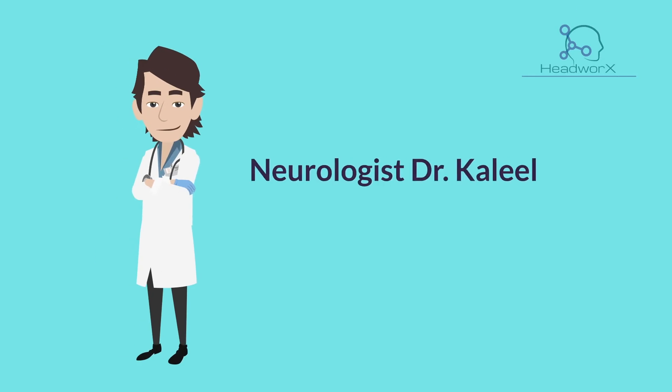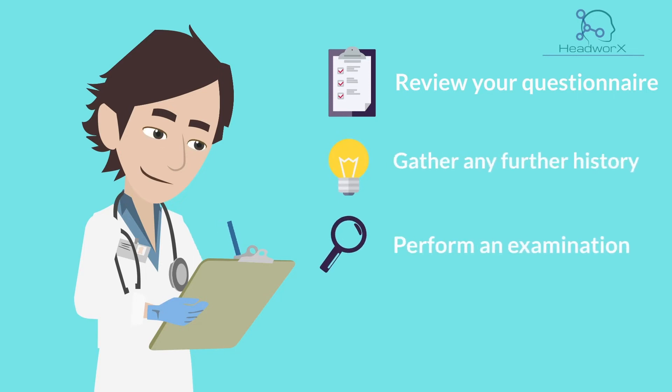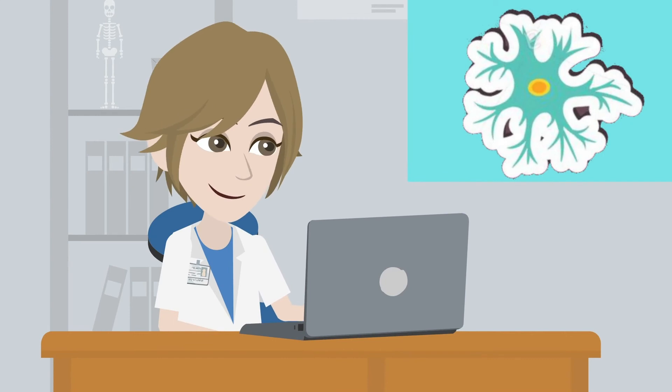You will then receive a consultation with our neurologist, Dr. Khalil, who will review your questionnaire, gather any further history, perform an examination, and share his recommendations for your care. Don't be worried if you forget these recommendations — these are also forwarded to your doctor.